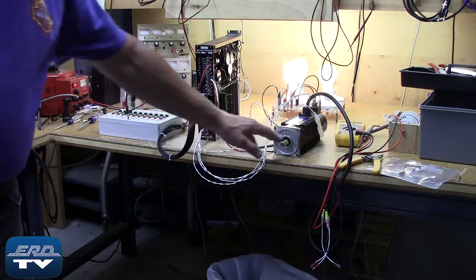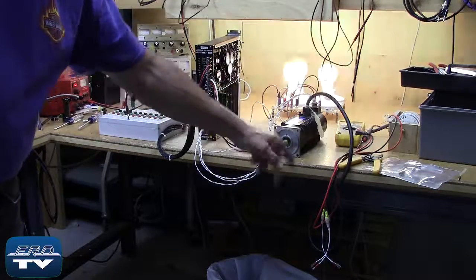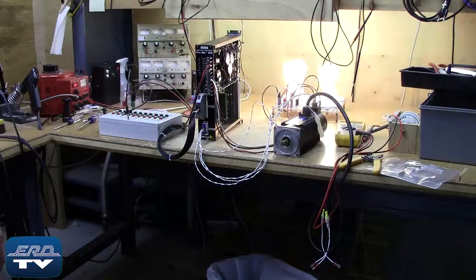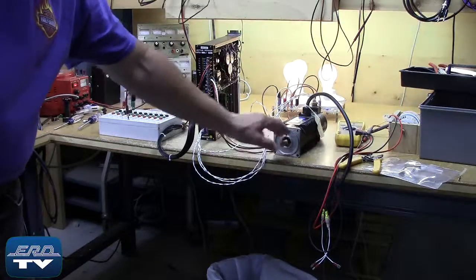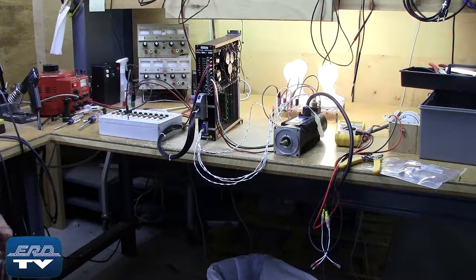This Niki Denso AC servo drive is used for either position or velocity control in robotics. The Niki Denso, as well as all AC servo drives, go through our motor phase tests to ensure proper operation after the repair.